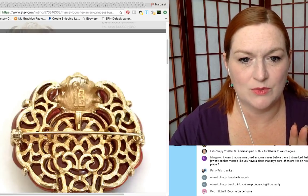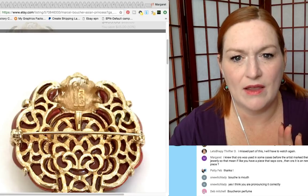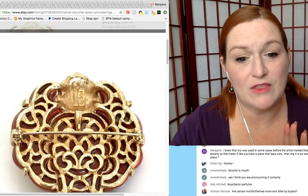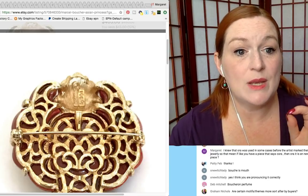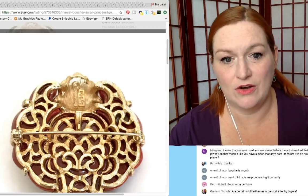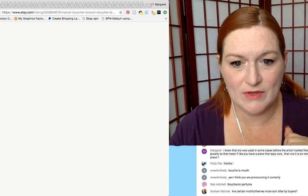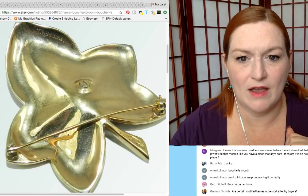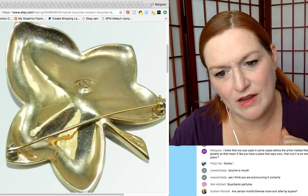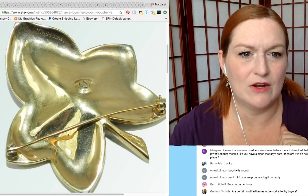If you'll take a look at this piece here, on the back it'll have the name, but then there'll be a number — and the number corresponds to a year of when it was made, like the maker's year. This is the back of that ladybug one — it says 'Boucher' and then 'patent pending.' This one doesn't have the date on it — some do, some don't.